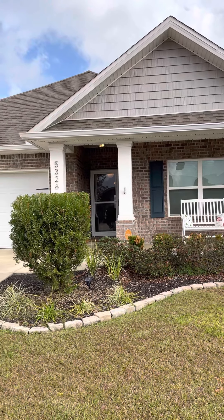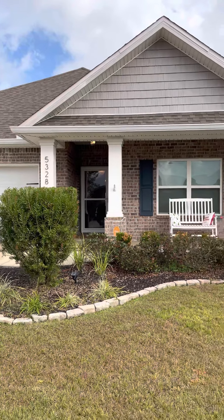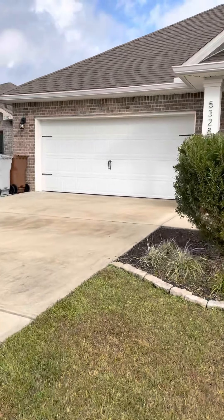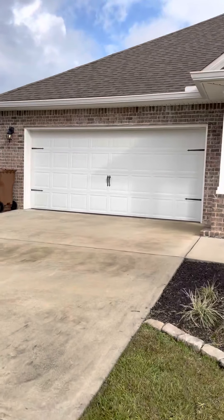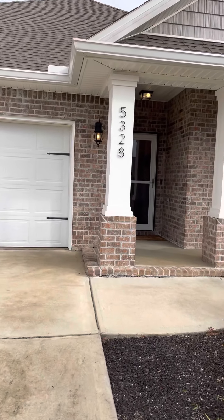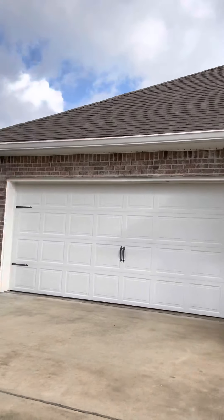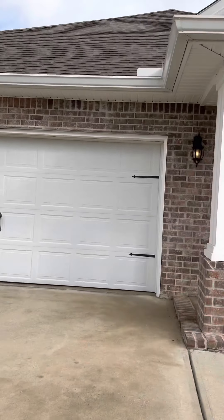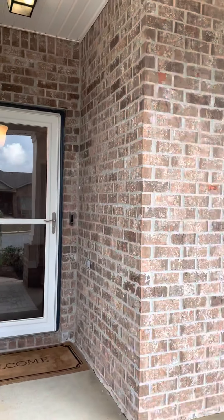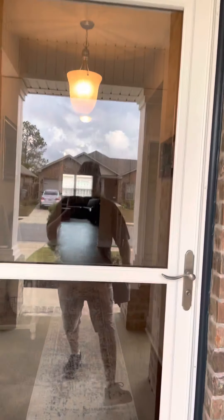Here we are on a beautiful December day at In Pace, 5328 Talon Road. This is a four-bedroom, two-bath, 1856 square foot home — the Ret plan from DR Horton, built in 2018, so everything is really new. The owners have added gutters, a fence, and some upgrades. This is in the really nice Hawks Landing neighborhood.